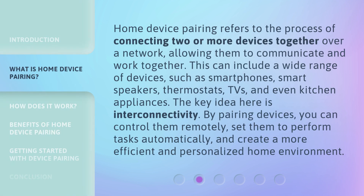Home device pairing refers to the process of connecting two or more devices together over a network, allowing them to communicate and work together. This can include a wide range of devices, such as smartphones, smart speakers, thermostats, TVs, and even kitchen appliances. The key idea here is interconnectivity. By pairing devices, you can control them remotely, set them to perform tasks automatically, and create a more efficient and personalized home environment.